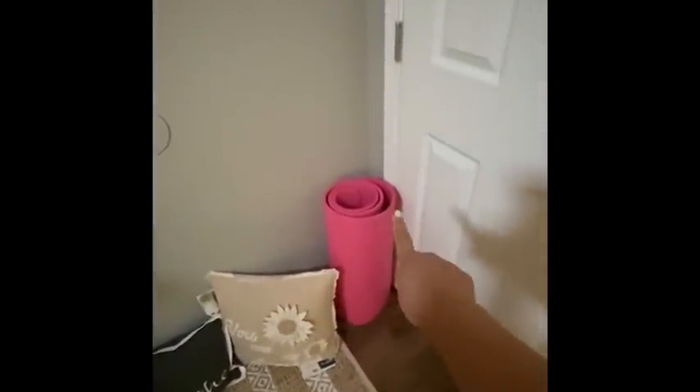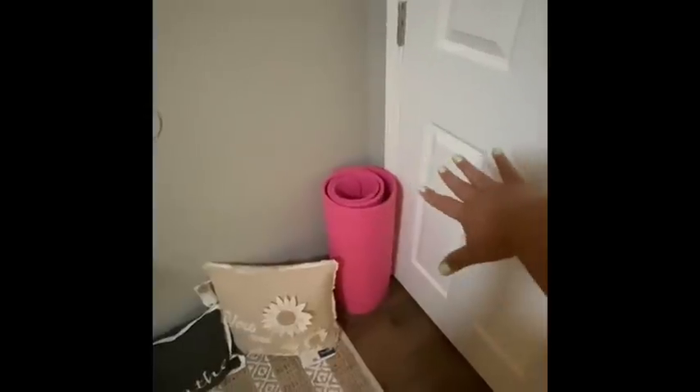This is my yoga mat. Down here, once you open this up, you could see my washer and dryer — which I super love because I didn't have that in my old apartment.